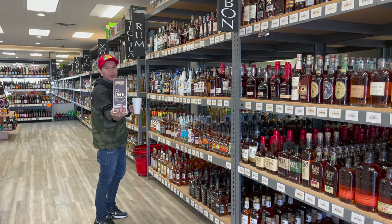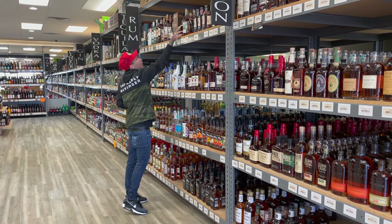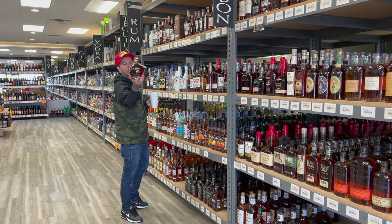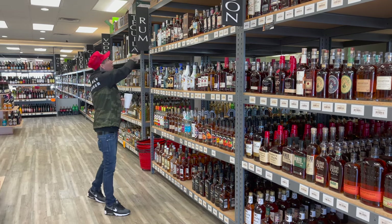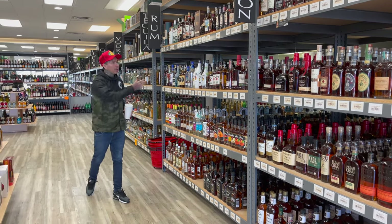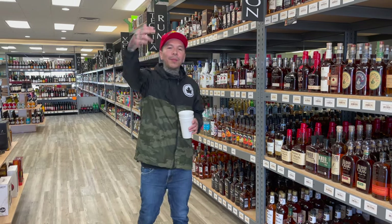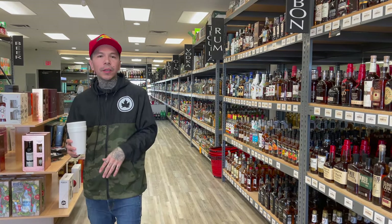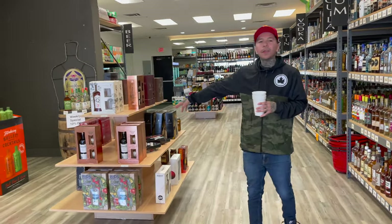Mount Gay XO — you probably won't see this anywhere but I got it. Kirk and Sweeney, another one that you'll see in my store. That's the Bacardis, the Captain Morgans, the Malibus — everything that you could ever ask for is here, pull up.